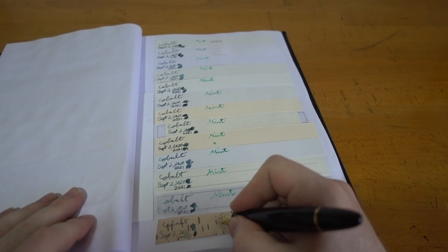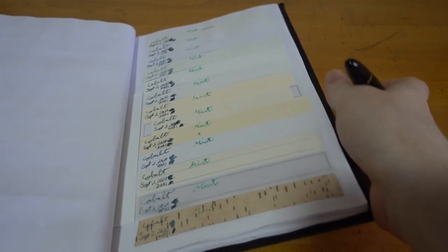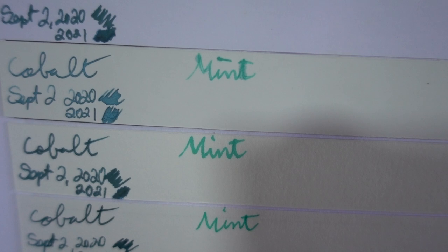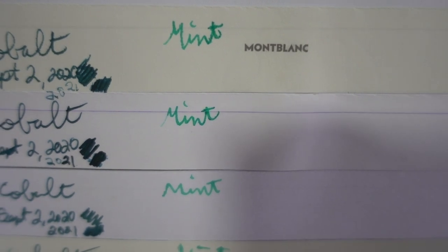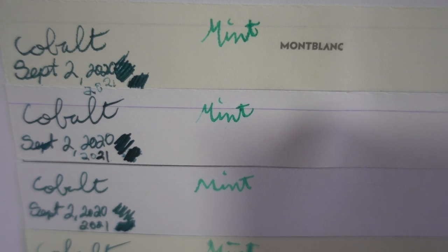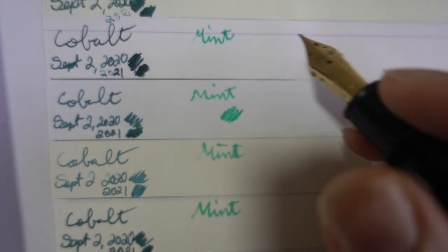Let's find the birch — fine nibs don't work very well with birch. So there you have it, this is the way the mint performs on various types of papers. On top that's a Mont Blanc notebook, then there's Clairefontaine — that's usually the most loyal representation of the colour — and then there's Xerox office paper.